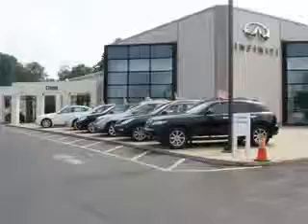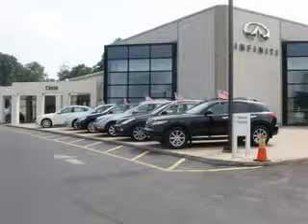See us at Circle Infiniti today. At Circle Infiniti, you'll find a number of ways that we make customer service the basis of buying and owning a car. Come on by and you won't be disappointed.